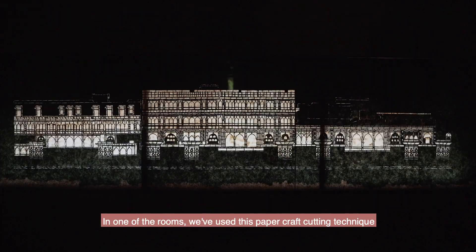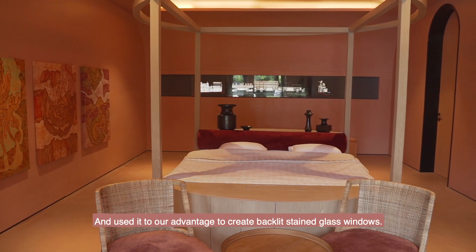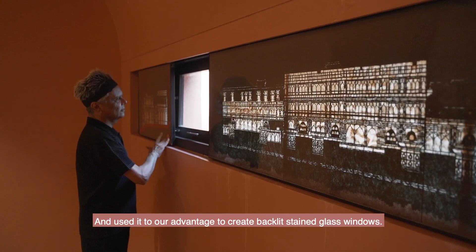In one of the rooms, we've used this papercraft cutting technique from Mathura called Sanji and used it to our advantage to create backlit stained glass windows.